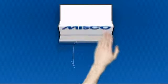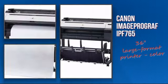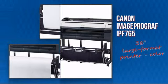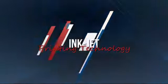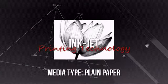Welcome to MISCO. Let's take a look at the Canon Inkjet Printer. It's a highly efficient printer using advanced inkjet printing technology. It provides you with rich colors and text.